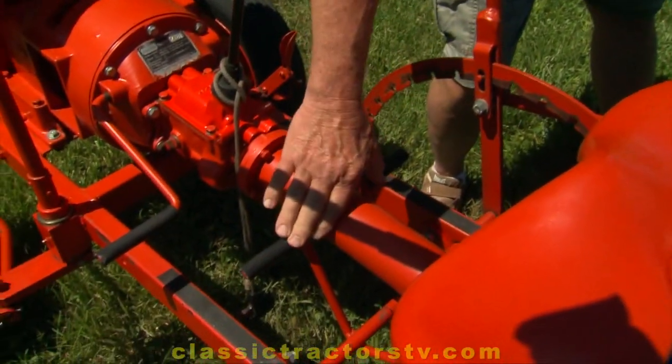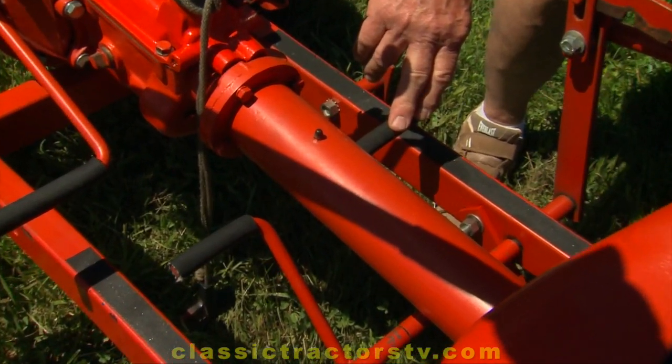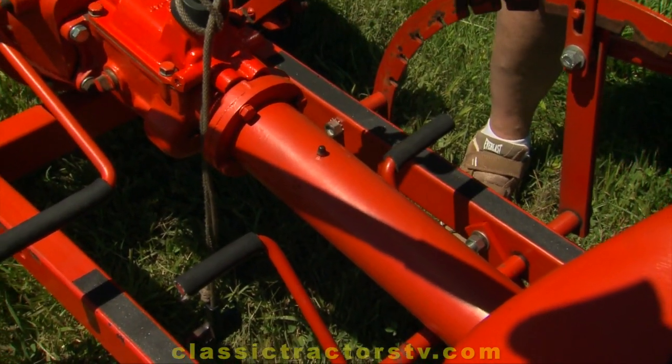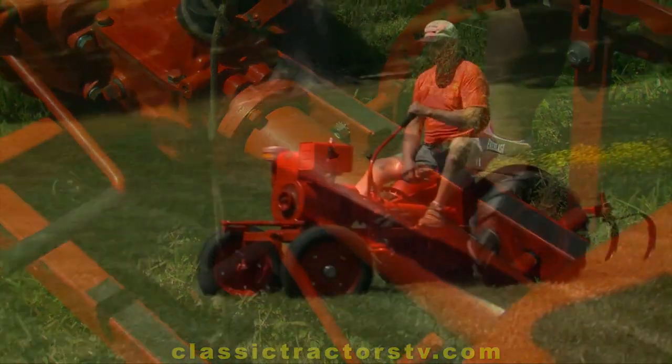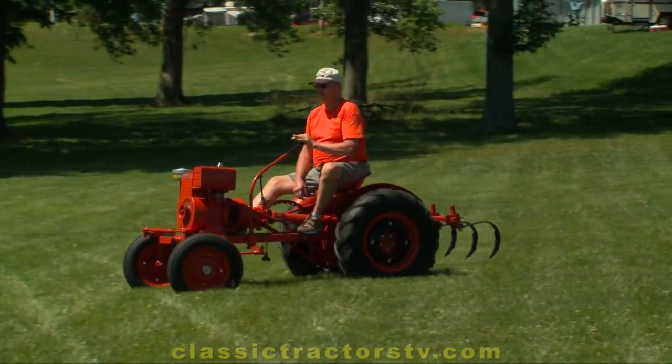The brakes are awkward — the pedals are inside the frame. It does have brakes on both rear wheels, but it's hard to use the clutch and the left brake together, so most of the time if I need a brake I just step on the right one. Most of the time you go slow with it and you're okay.